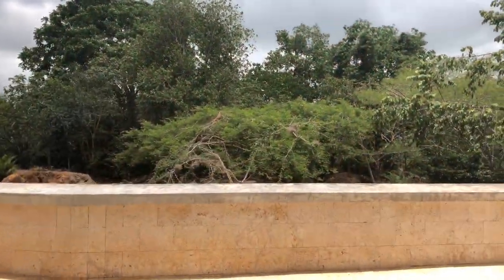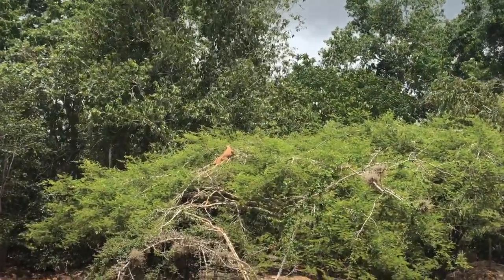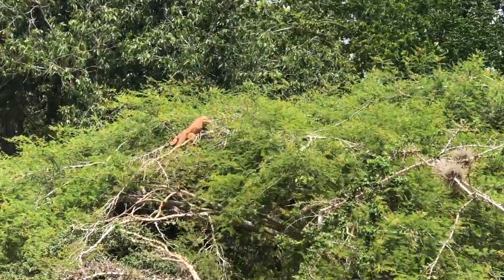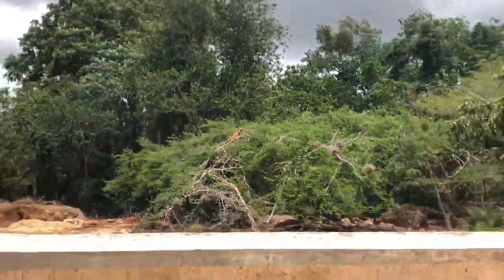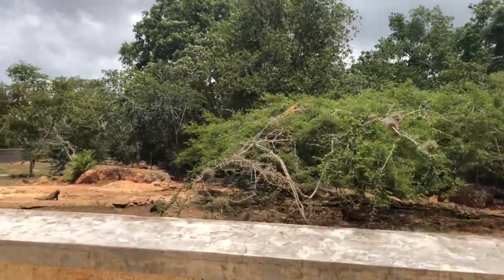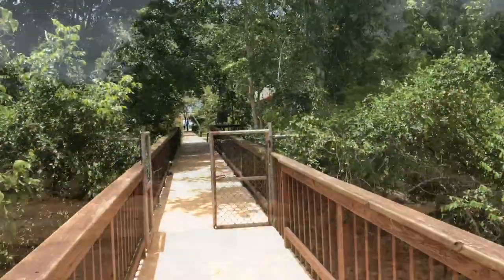The last part of the tour was a visit to the iguanas they have in the area around the caves. All together it was maybe one hour walking around and seeing the cave. It's a nice break when you're going from Punta Cana to Santo Domingo, or if you're going to San Pedro, or if you're in La Romana.